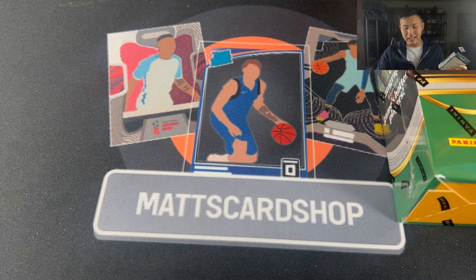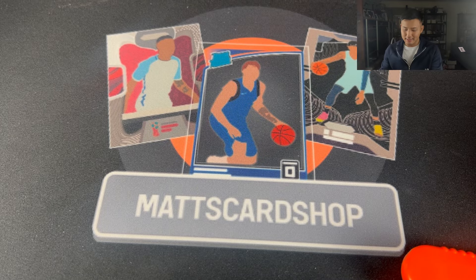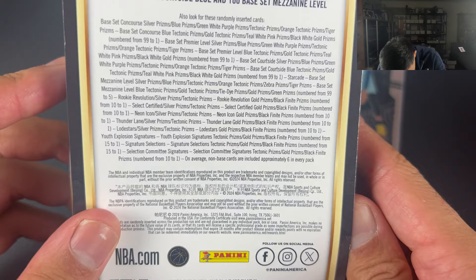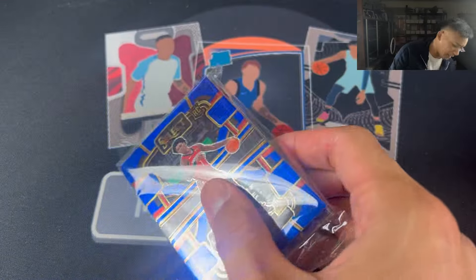What are we going to start with? Let's start with the hanger. We didn't go too well last time, unfortunately. We didn't get any Wembies, so let's hope we're a little bit luckier this time around. Let's start off with the hanger. I thought it was anticlimactic because it was one pack per box, but you can find some really nice cards in here still regardless.